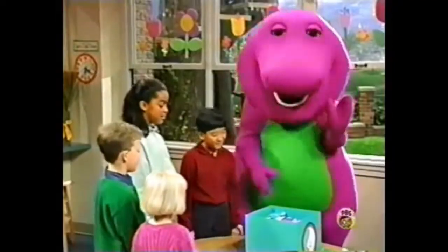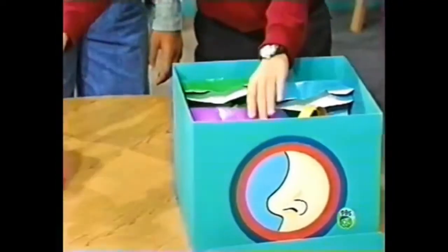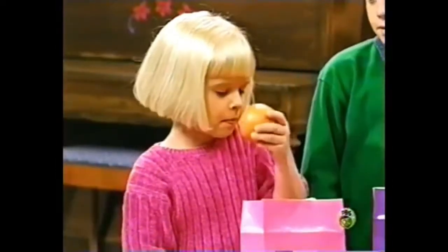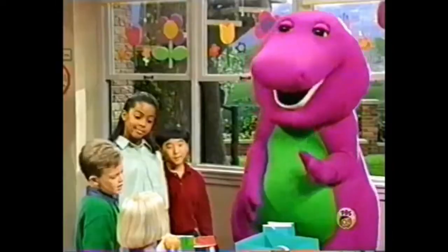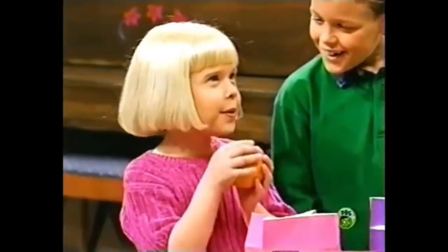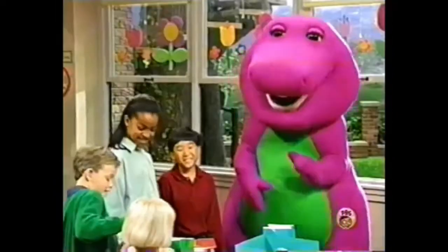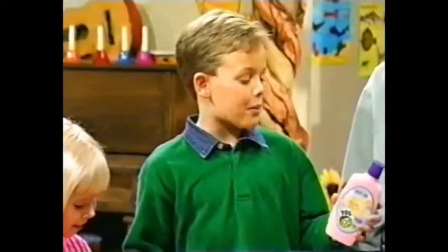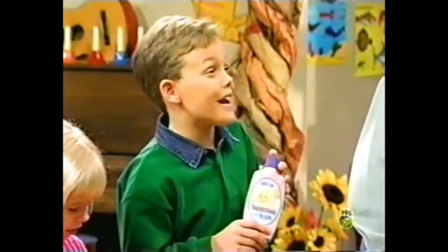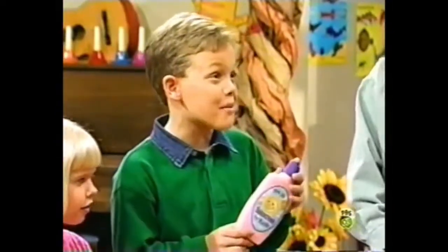But inside these bags, you'll find interesting things to smell. What's in your bag, Linda? I've got an orange, but it doesn't smell very much. Well, try giving it a little scratch. Oh, now it smells really orangey. And what do you have, Steven? I've got a bottle of sunscreen lotion.